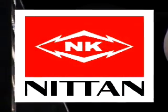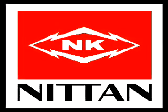Nittan's new dual optical detector keeps an eye out with two light sources.